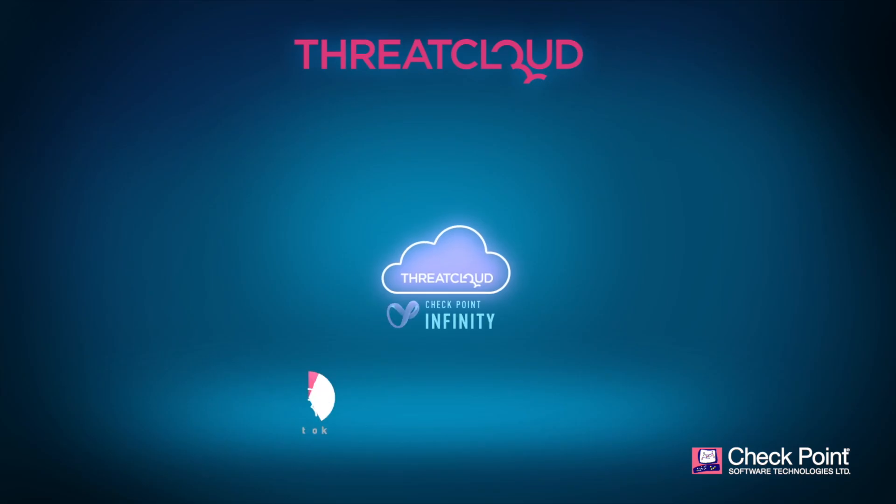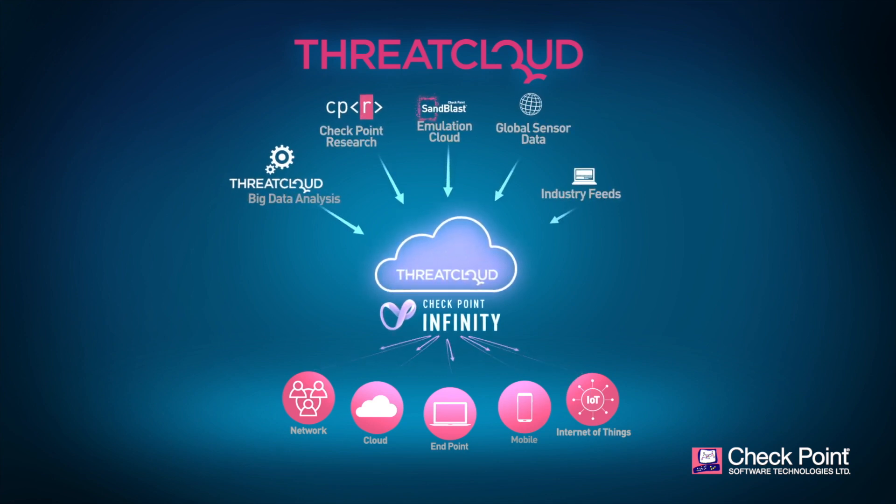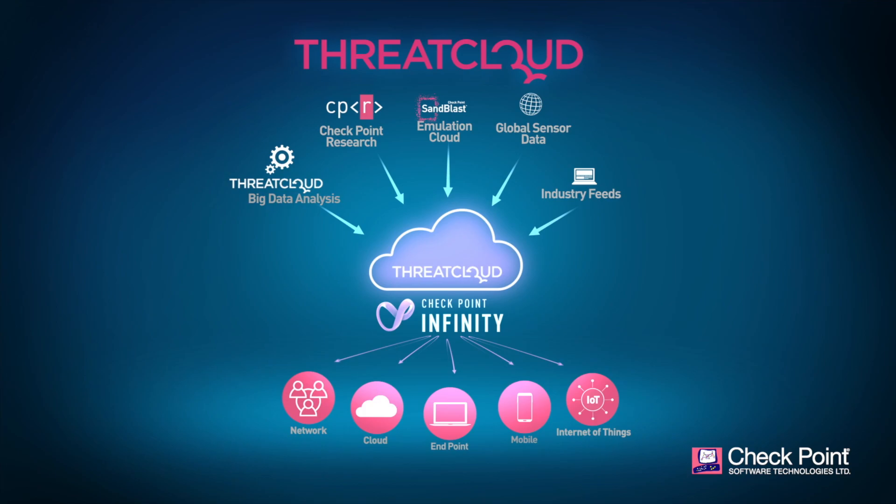Artificial intelligence engines residing in ThreatCloud analyze and correlate this data and share it throughout Checkpoint's global customer base, preventing threats before they can breach networks, clouds, PCs, smartphones, and IoT devices.